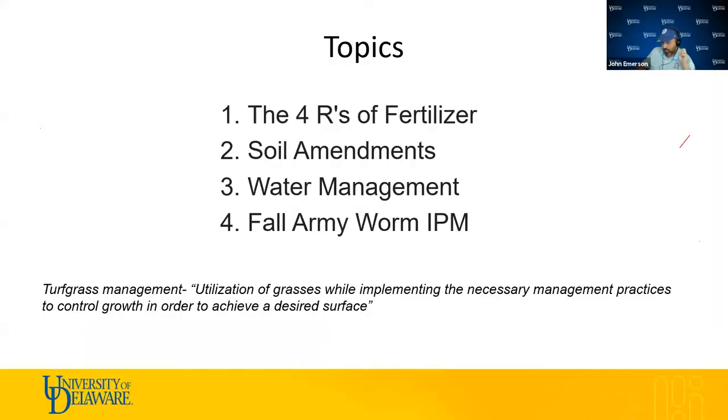Some of the things we'll cover today: we'll go over the four R's of fertilizer, soil amendments and how we can use those in the urban landscape, water management best management practices, and then at the end I've got a few slides on fall armyworms and some integrated pest management solutions.